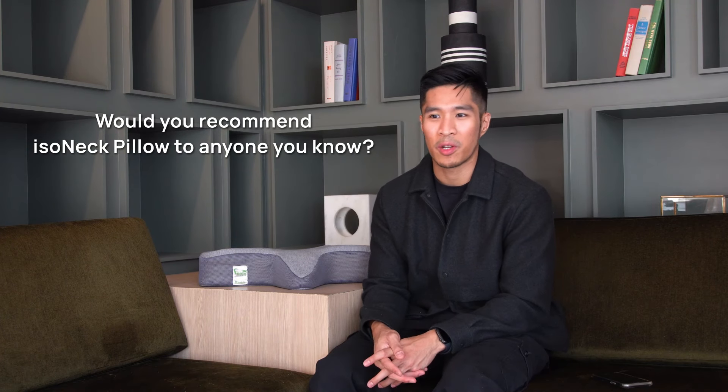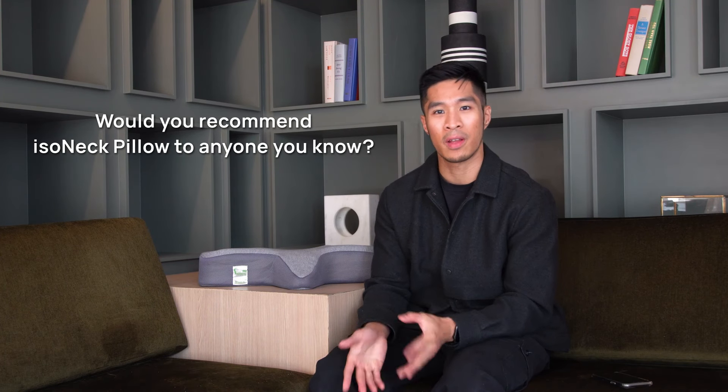I would definitely recommend this pillow to all of my friends who are also in the design and architecture field, because we work a lot and we are desk-bound individuals. Not all of us have ergonomic setups in our home offices, so I would definitely recommend this to all my friends who need more quality sleep and to recover from a long day of working.